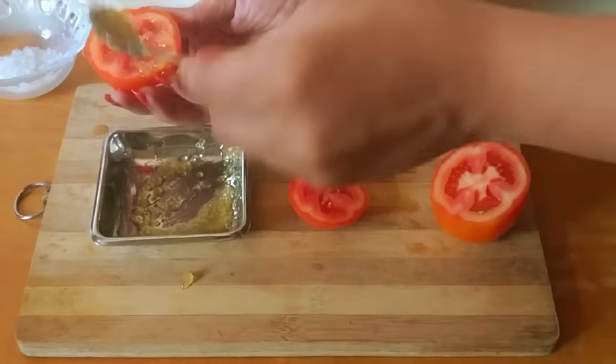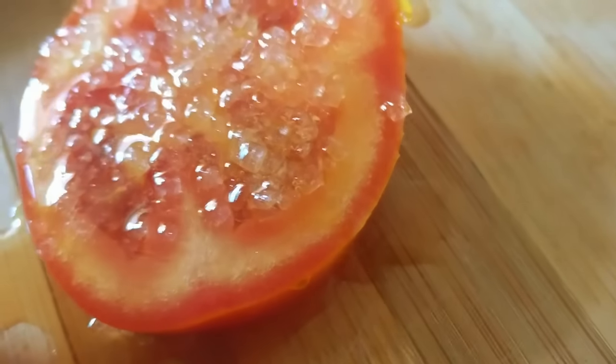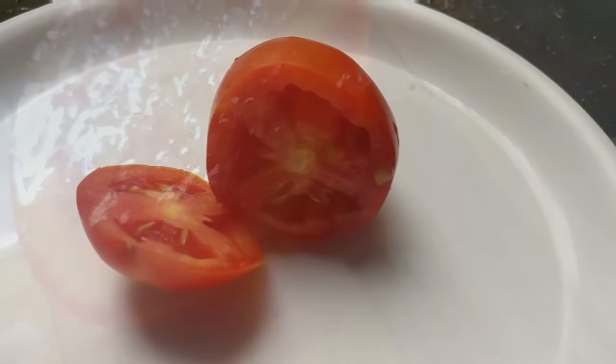Using tomato juice in your beauty regimen is a sure way to brighten skin. It simply transforms dull-looking skin and gives it a youthful appearance.